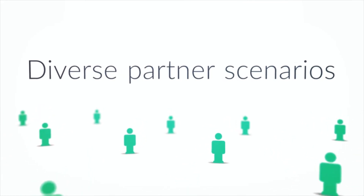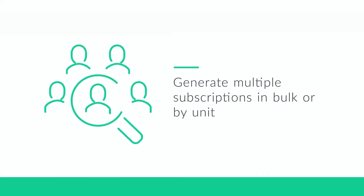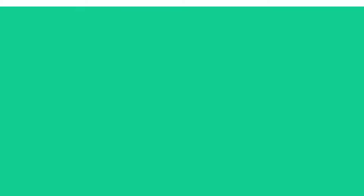Two Checkout's winter release also enhances the handling of subscription upgrades, renewals, and volume discounts for channel sales via resellers and distributors, so merchants can scale quickly.